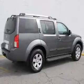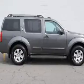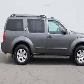Keyless entry. Leather seats. Power door locks. Power windows. Cruise control. And AM-FM stereo with multi-disc CD playback. Power mirrors.